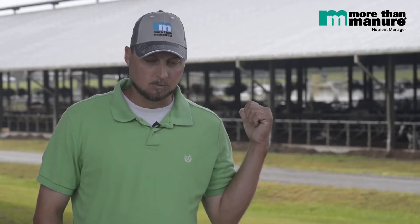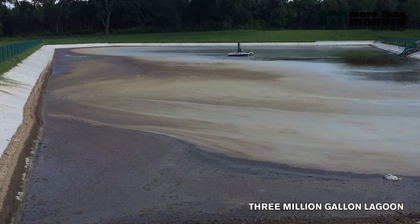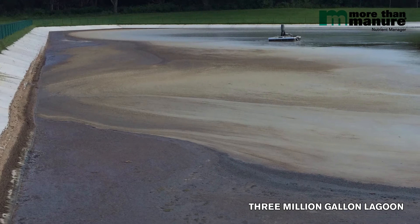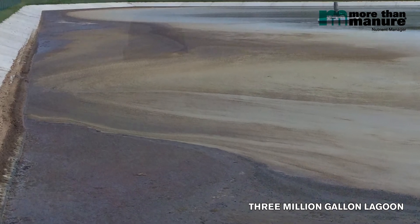When we started putting wastewater into the new pond, I put a couple jugs of MTM in there to get it started, and then every week I'll put a jug in at different spots because I don't have agitation in my pond. There's a possibility we could have solids build up in the bottom, but the MTM has really helped that.